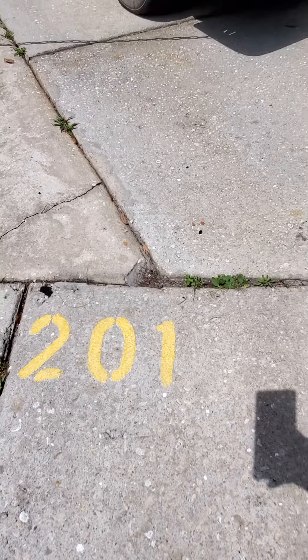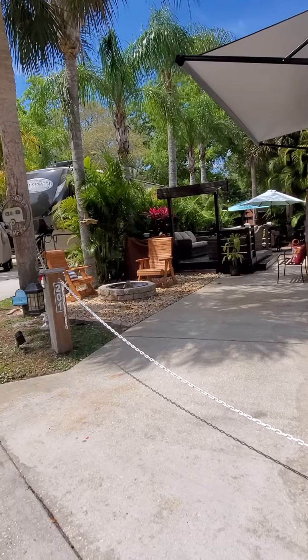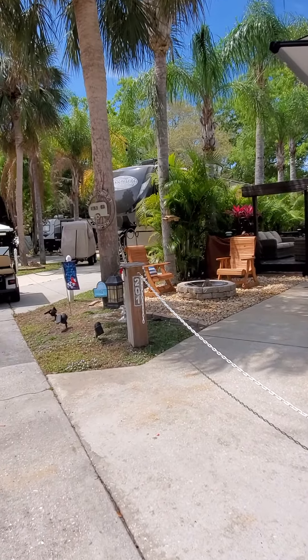Hey River Ranch, I'm here at lot 201 in phase two. This is just coming on the market. This is a beautiful lot — can't wait to show you this.